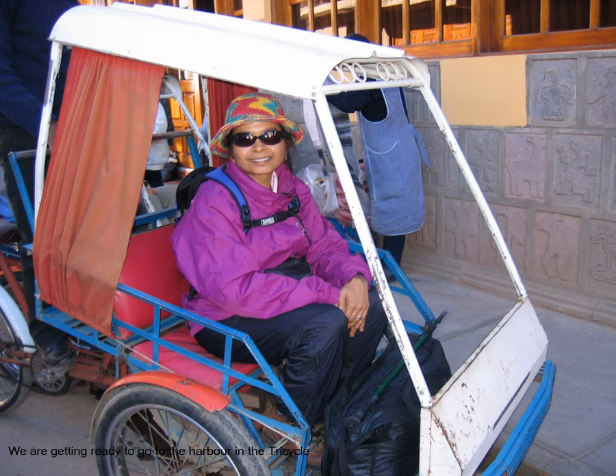In this picture you see us getting ready to go to the harbor. This vehicle is called a tricycle and we are going to go to the harbor to get some gifts for the families on the Amantani island — practical gifts like rice, pasta, oil for cooking, candles because they don't have any electricity, fruits because children love fresh fruits, and any other treats we may want to give them in appreciation.